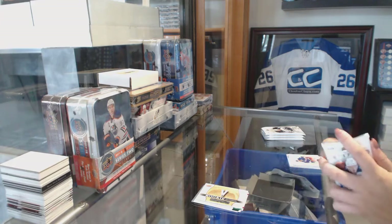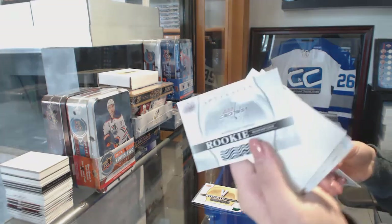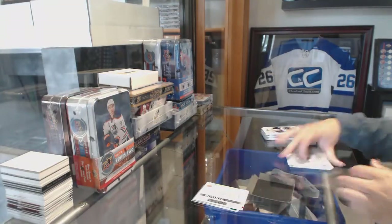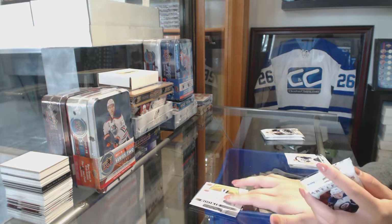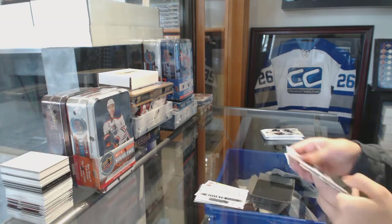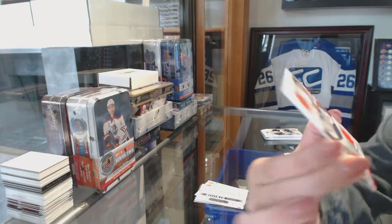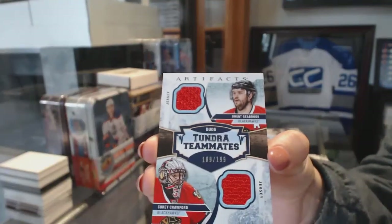It's Will Butcher for the New Jersey Devils! Rookie Redemption of the Washington Capitals — Gold Dual Patch! We've got an 800 Teammates Dual Jersey numbered to 199 of Brent Seabrook and Corey Crawford for the Chicago Blackhawks.